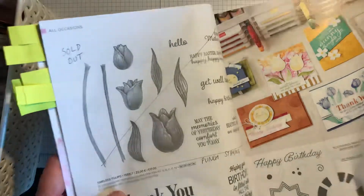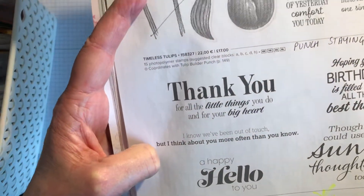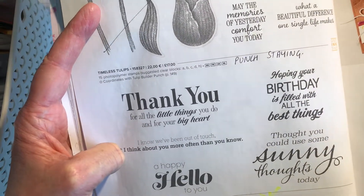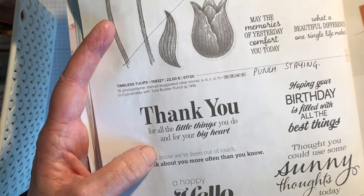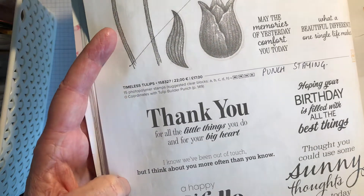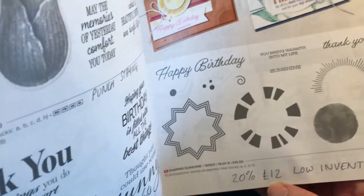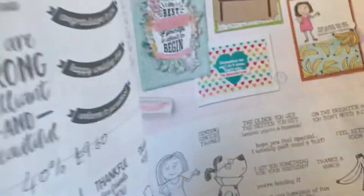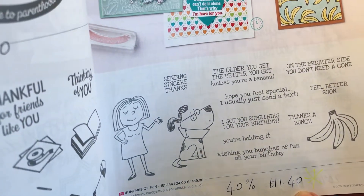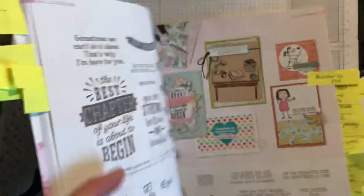Sadly the tulips have sold out. Sunny Sentiments is £9.50 — really nice sentiments including 'Thought you could use some sunny thoughts today,' 'Happy hello to you,' and 'I know we've been out of touch, but I think about you more often than you know.' This one is 20% off at £12, low inventory. Bunches of Fun is 40% off at £11.40, and Best Chapter is 40% off at £9.60.